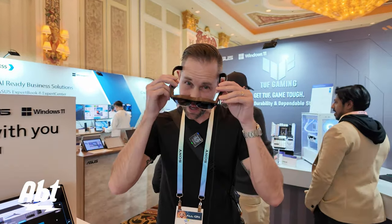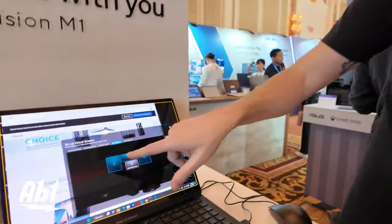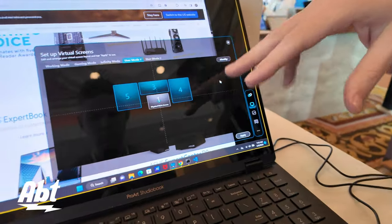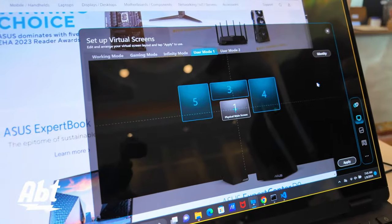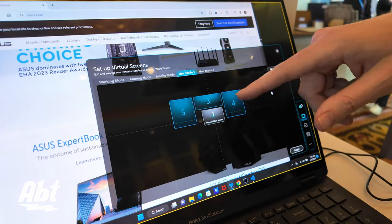You basically put these on and when you're looking at the computer you're going to see a number of screens. It's sort of limited by how powerful your computer is, so if you have a better computer you'll be able to set up more screens on there.